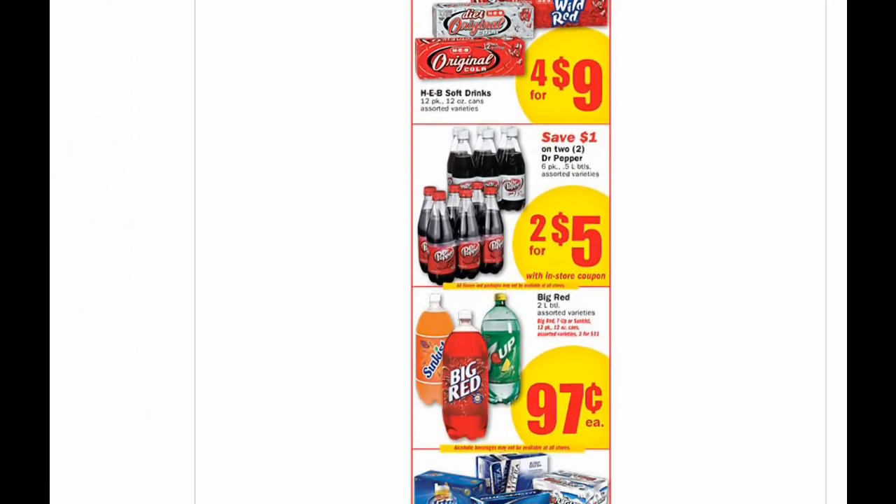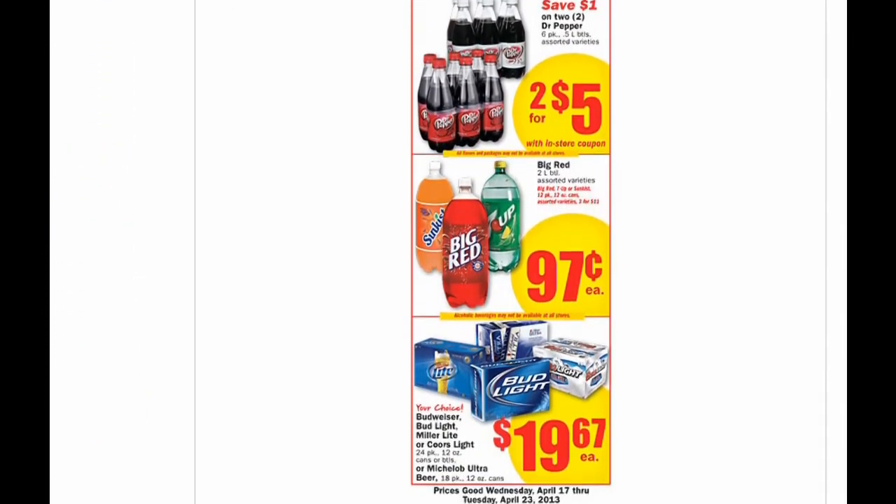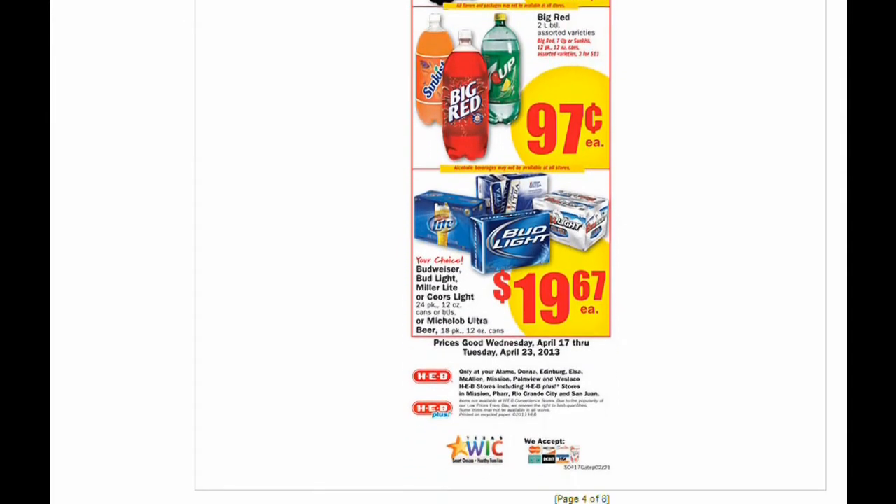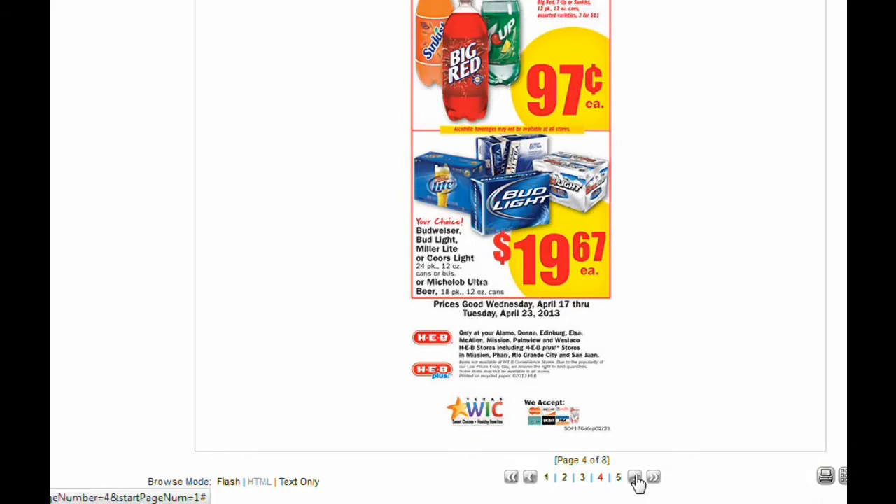Then we have some beverages — Big Red, 97 cents. Check your store binders if you have that dollar off of two. It does expire at the end of this month, I believe.